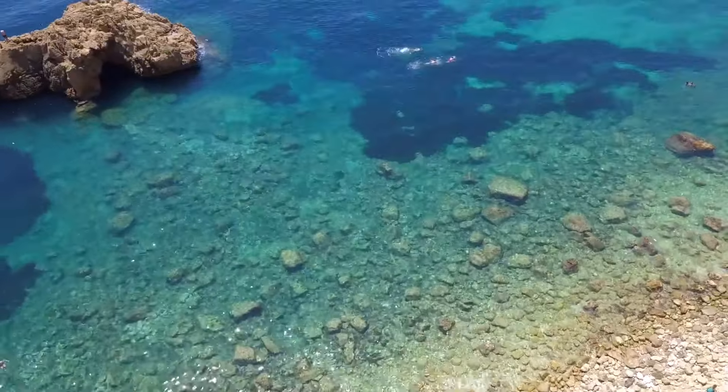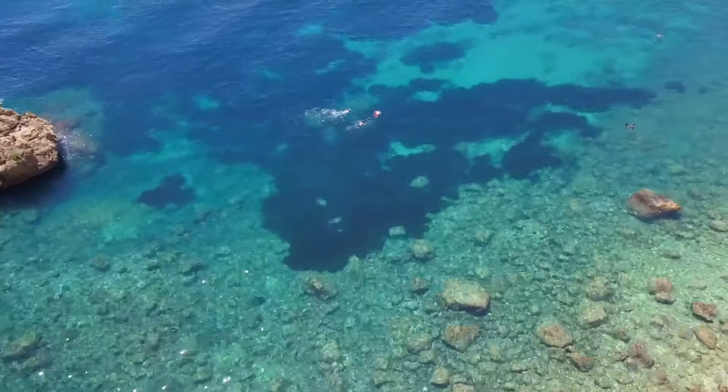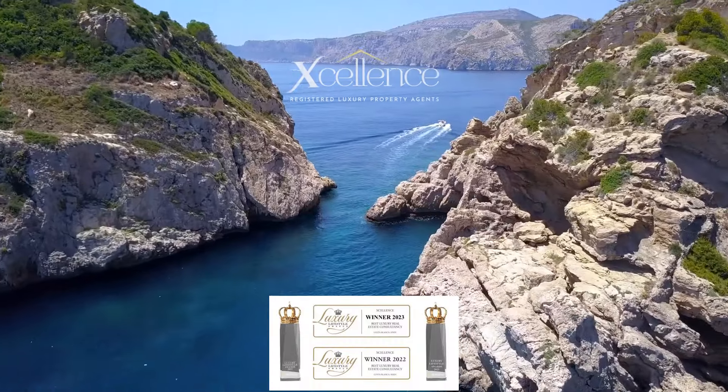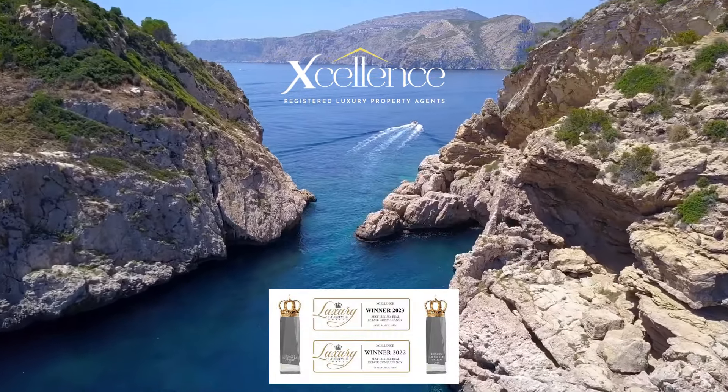For the full details of this truly unique, beautifully decorated and designed modern villa in a stunning location in Javier, see the link in the description or go straight to the website excellence.es.